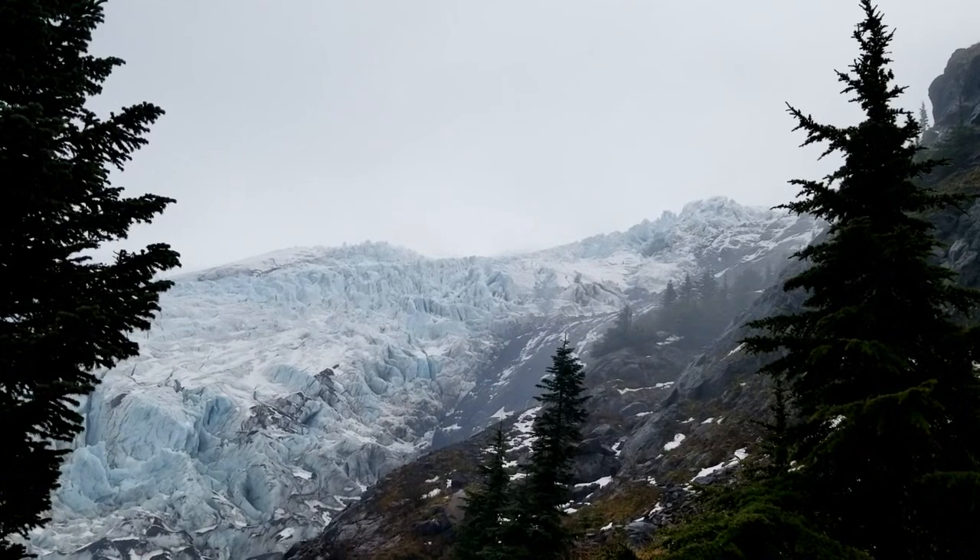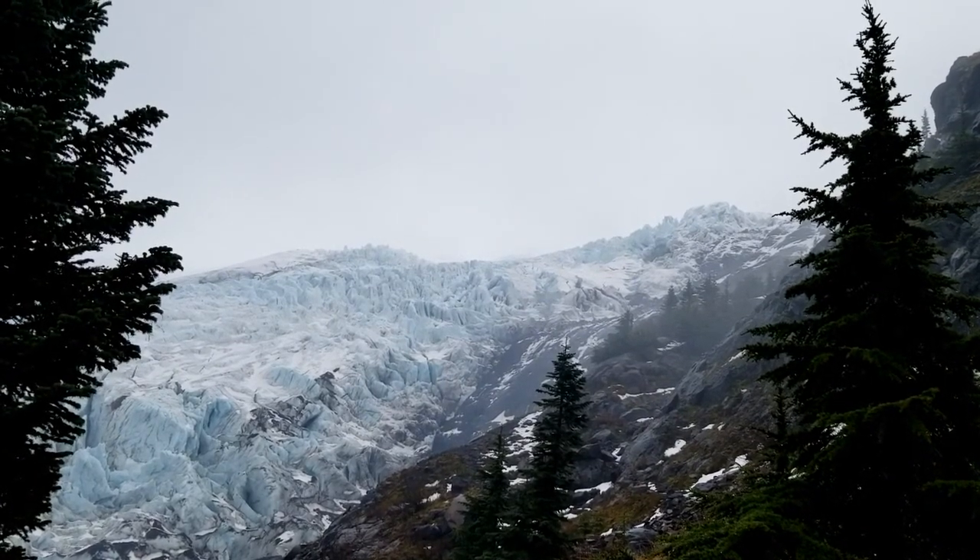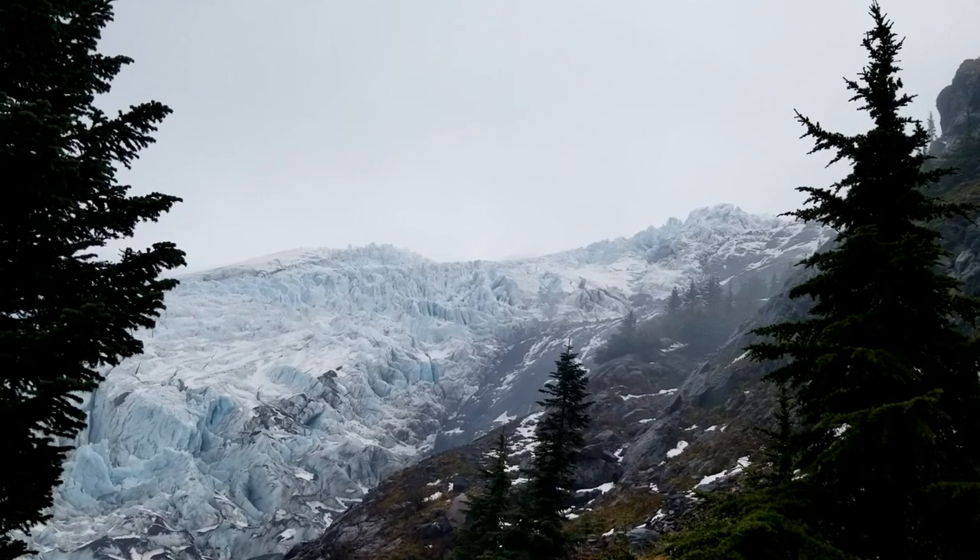Just a little fresh snow on the upper reaches of the glacier, as far as we could see. It's at about 6,000 feet.